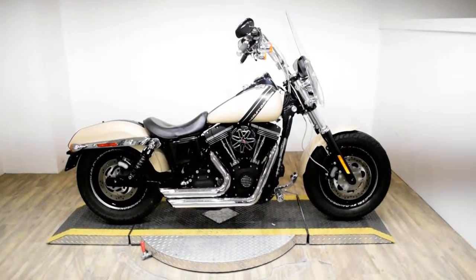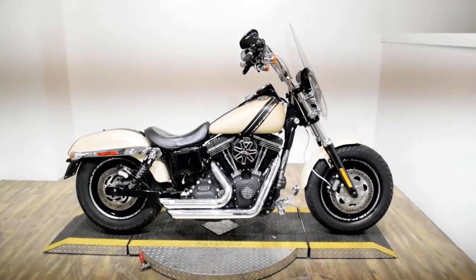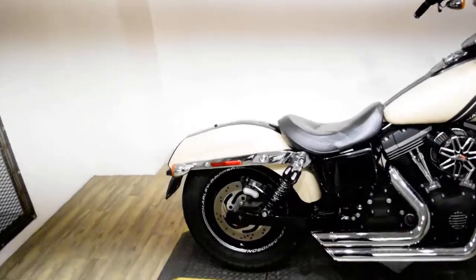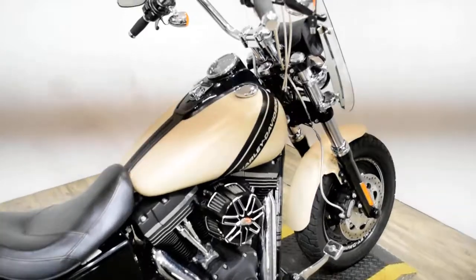Monster Power Sports is offering this 2014 Harley Davidson Dyna Fat Bob. To see more photos of this bike, get pricing information, fill out a credit app, and see what your trade is worth, visit MonsterPowerSport.com.